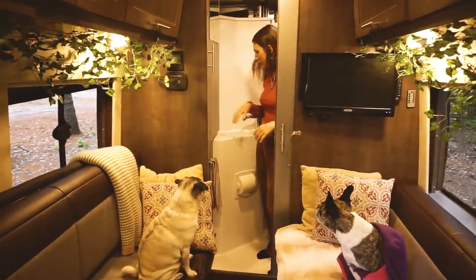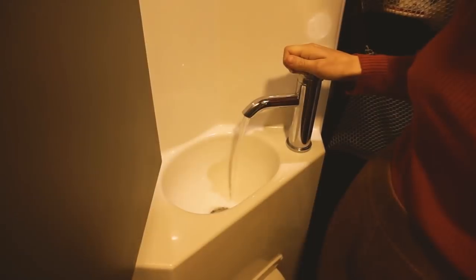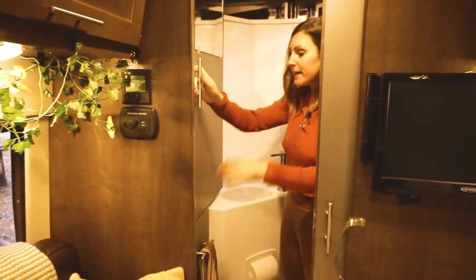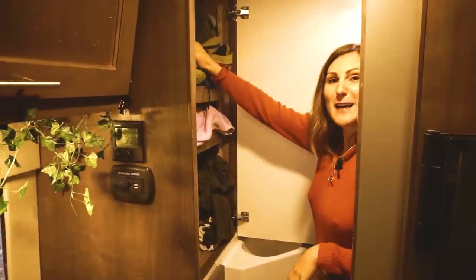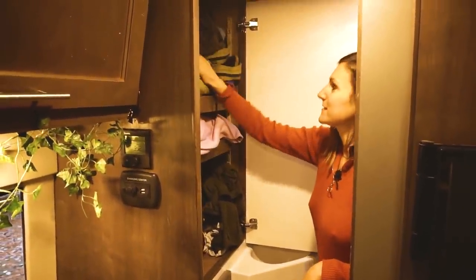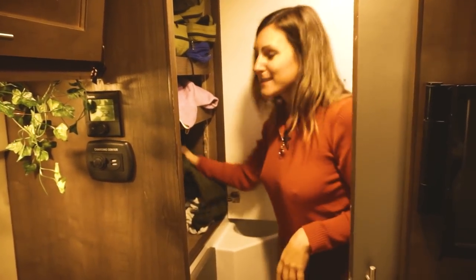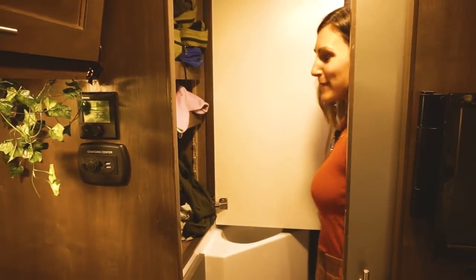This is our bathroom. We've got a nice little sink here, a mirror for getting ready. This is where we keep all of our clothes — we use the packing cube system. We've got Tyson's shelf, a communal shelf, and my shelf. Tyson is a little bit more organized than me.